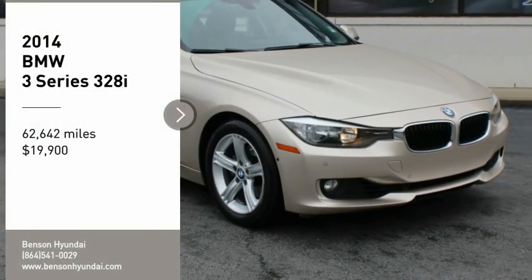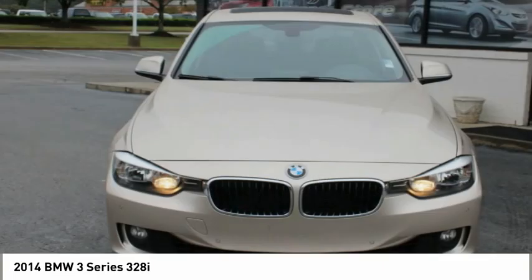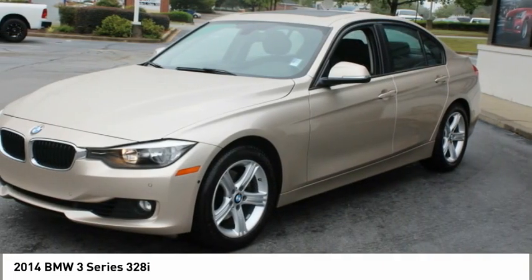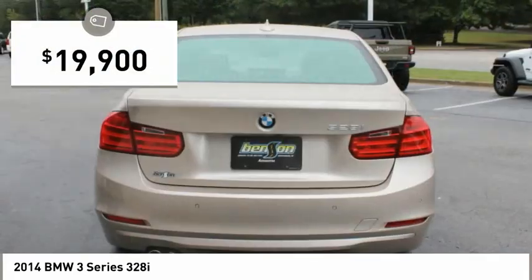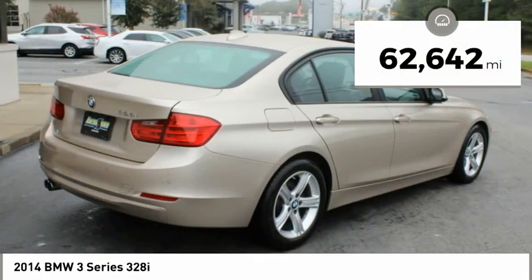We are pleased to show you the 2014 3 Series. Proof that all good things come in threes. The BMW 3 Series has a well-deserved reputation for packing outstanding driving dynamics and excellent quality, and is priced below $20,000. This vehicle has less than 65,000 miles.